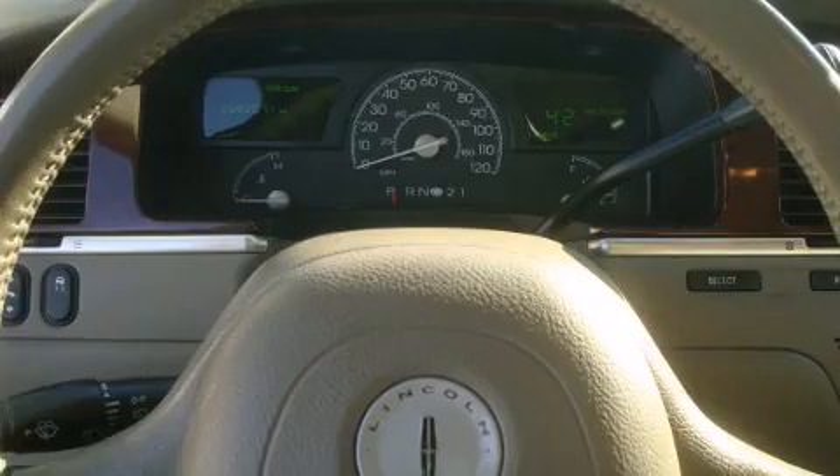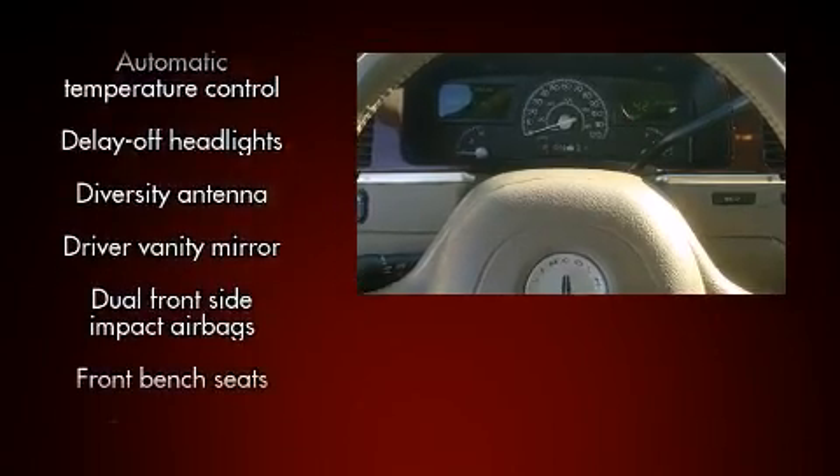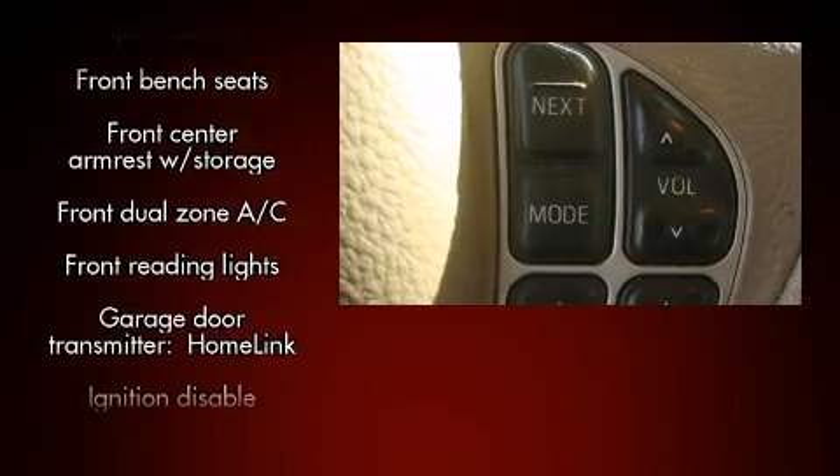Passenger security is always assured thanks to various safety features such as front-side impact airbags, a panic alarm, and four-wheel disc brakes with ABS.